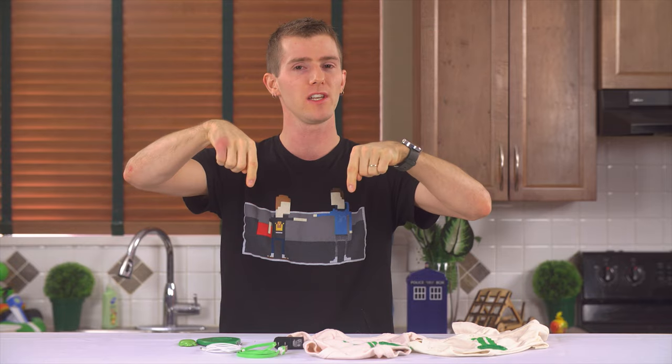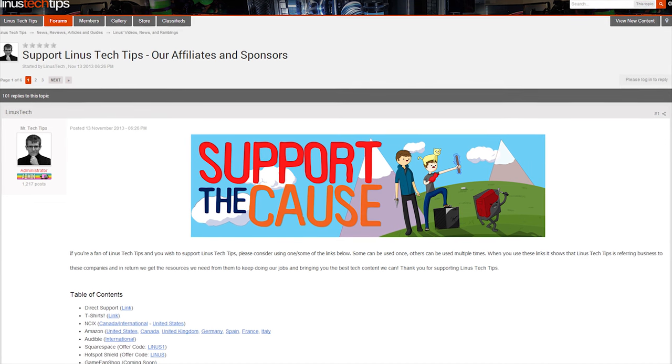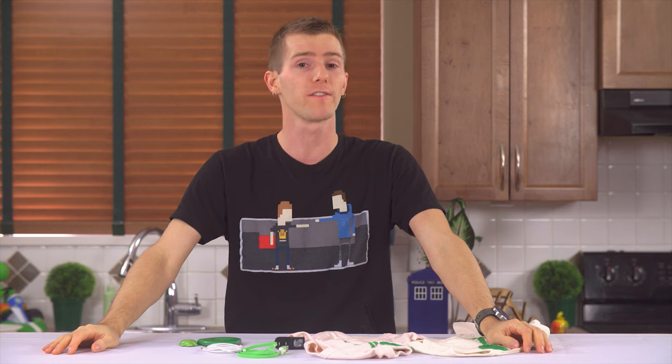As always, check out the link in the video description where you can support us. You can give us a monthly contribution, buy a cool t-shirt like this one, or change your Amazon bookmark to one with our affiliate code so every time you buy baby supplies we get a small kickback. It helps us out a lot. Thanks again for watching and as always, don't forget to subscribe.